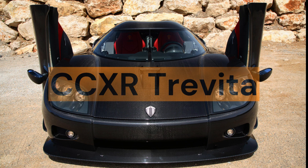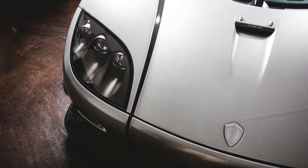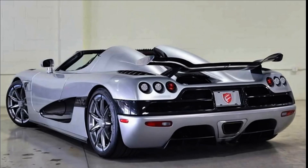Koenigsegg CCXR Trevita, price: $4.8 million. The Koenigsegg CCXR Trevita is a limited-edition production car made with carbon fiber coated with diamonds, giving it a bright and sparkling appearance. It is powered by a 4.8-liter V8 engine producing 1,018 horsepower, capable of reaching a top speed of 410 km/h, featuring forged aluminum wheels and a custom exhaust system. Only three Trevitas were produced, making it one of the rarest and most exclusive cars in the world.